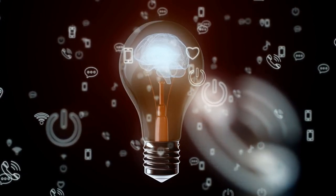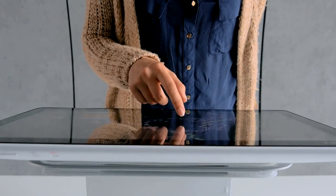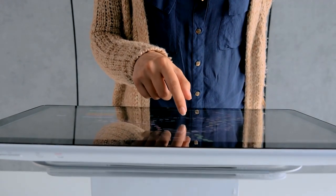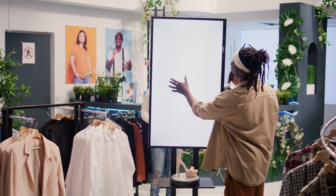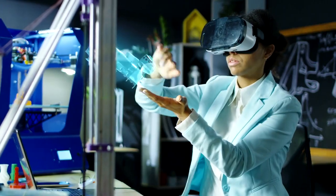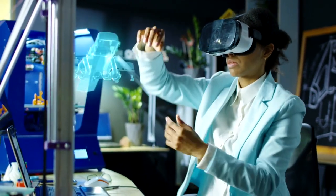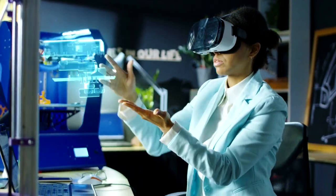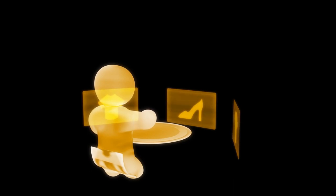Creativity is key when it comes to boosting customer engagement with kiosks. One creative strategy is gamification — by turning the kiosk into a game, businesses can encourage customers to interact and engage with the brand, capturing attention and creating a sense of fun and excitement. Another strategy is the use of augmented reality (AR) and virtual reality (VR). By integrating AR and VR into kiosks, businesses can provide customers with a virtual experience that goes beyond the physical limitations of the kiosk, whether it's trying on virtual clothes or exploring a virtual store.